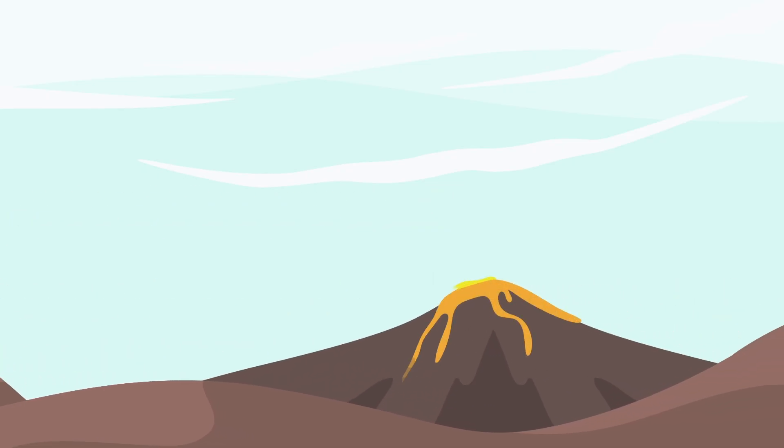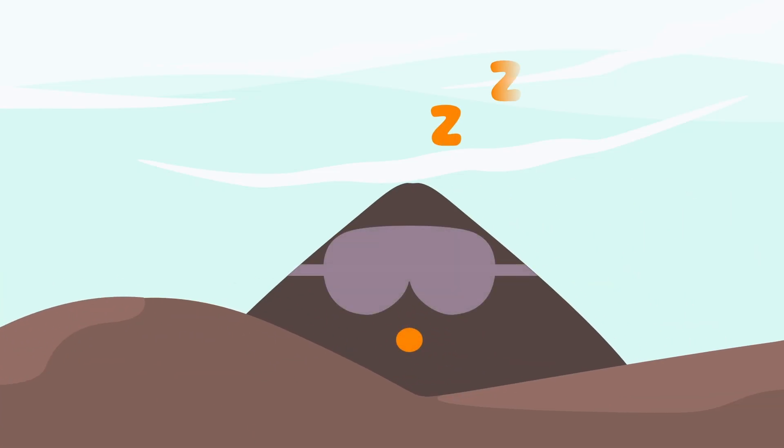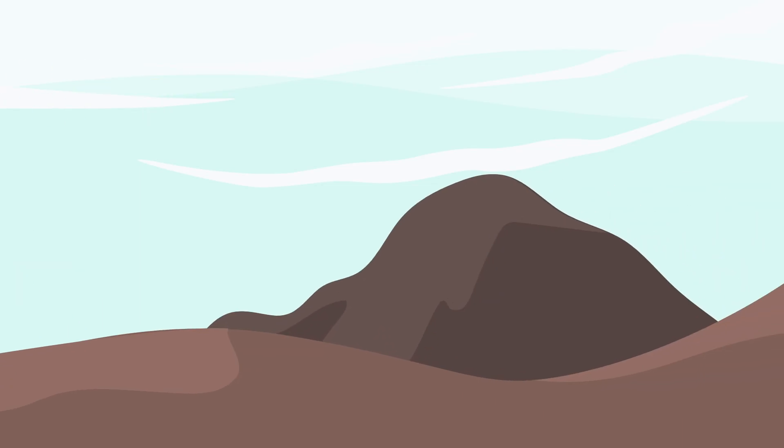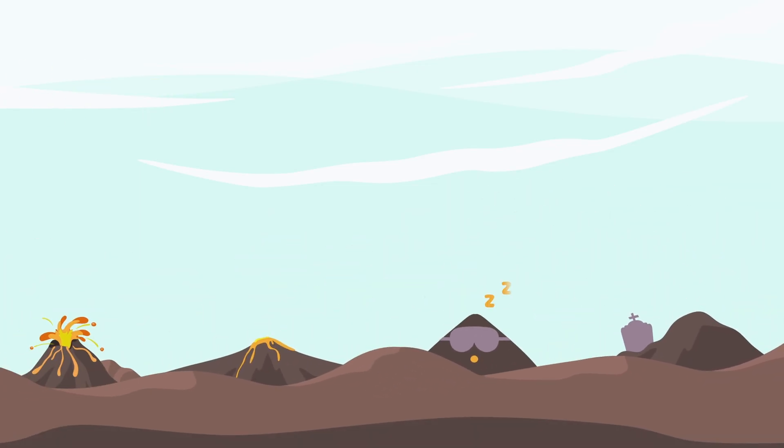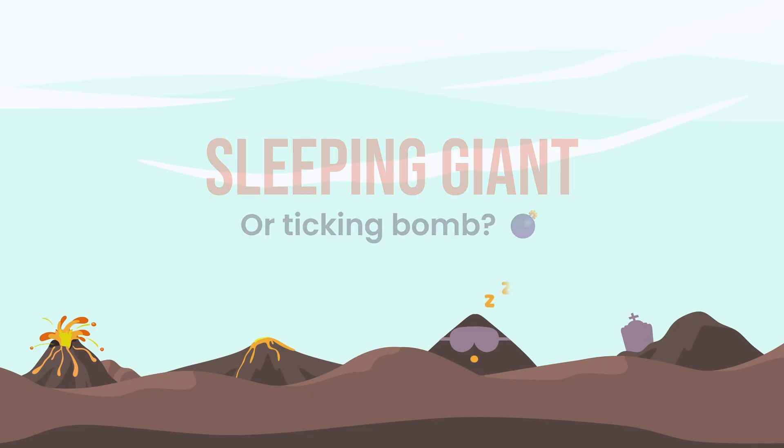Some don't explode — they ooze, their lava drips like slow wax. Others sleep for ages, or forever. So how do we make sense of them? Today, we're decoding volcanoes by their activity and where they live on our planet.